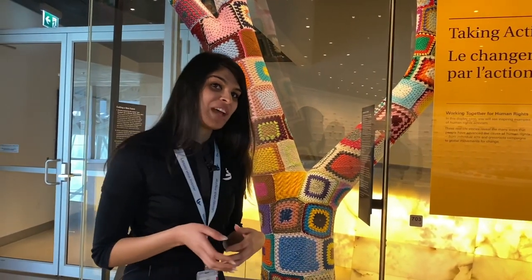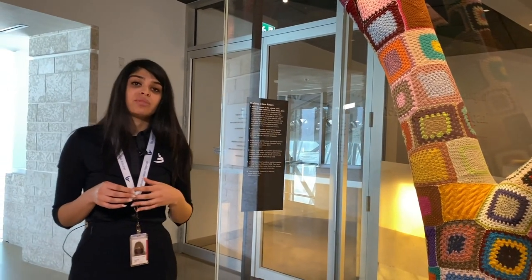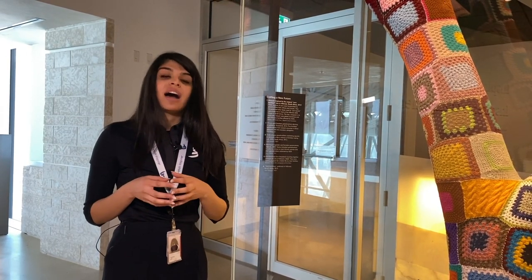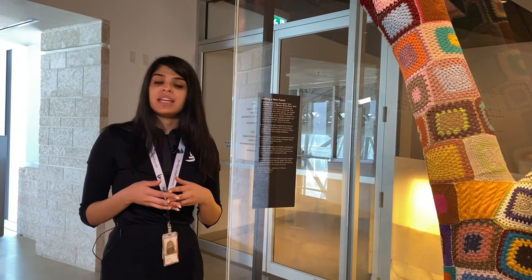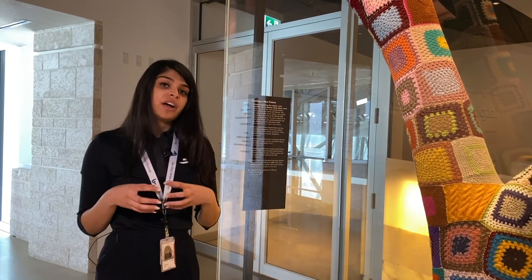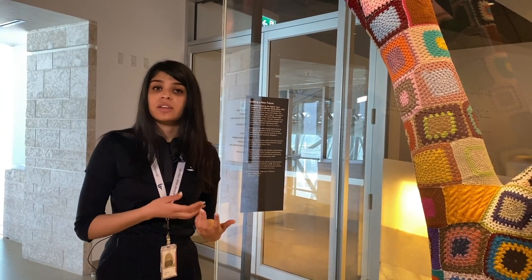One story we'll look at together today is called Grandmothers in Solidarity. In many countries in Africa, grandmothers have to take care of their grandchildren because those children's parents have passed away from AIDS. The Stephen Lewis Foundation had a campaign in 2006 to help these grandmothers. Today, more than 204 grandmothers' groups have come together to talk about AIDS and provide support for grandmothers in Africa.